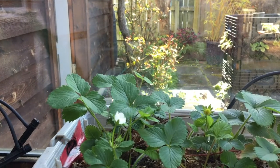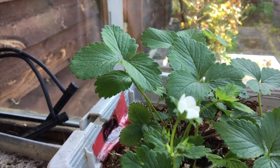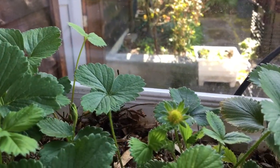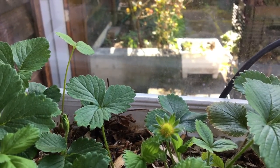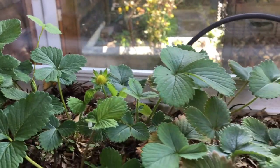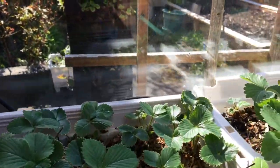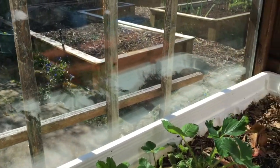I also have my strawberry planters in here. As you can see we've got one strawberry flower, and we've got one actual strawberry where it was a flower and now it's actually developing into a strawberry. It still needs a little bit of time. I've got two of these planters here with strawberries, in a nice sunny spot in the afternoon.